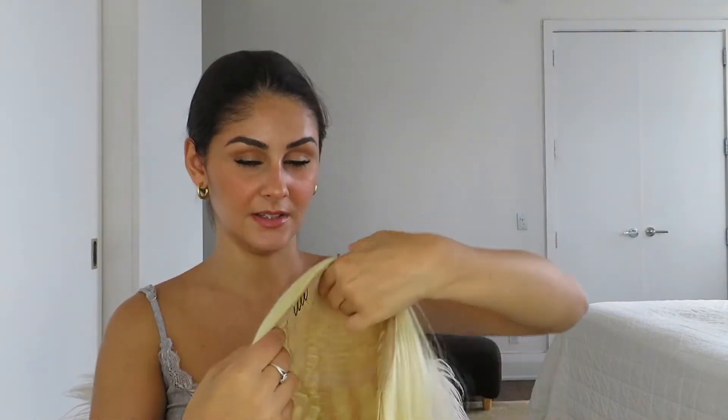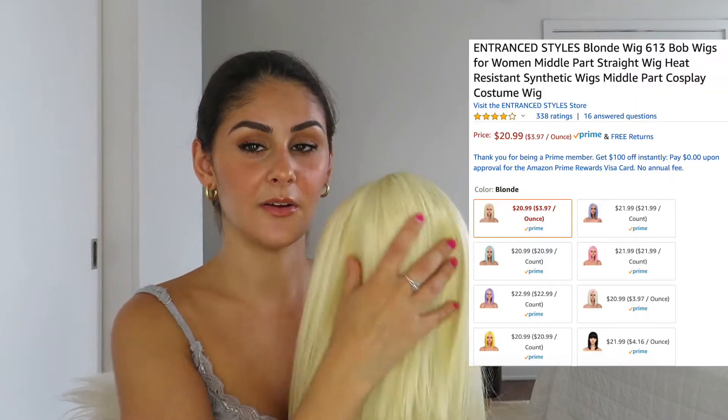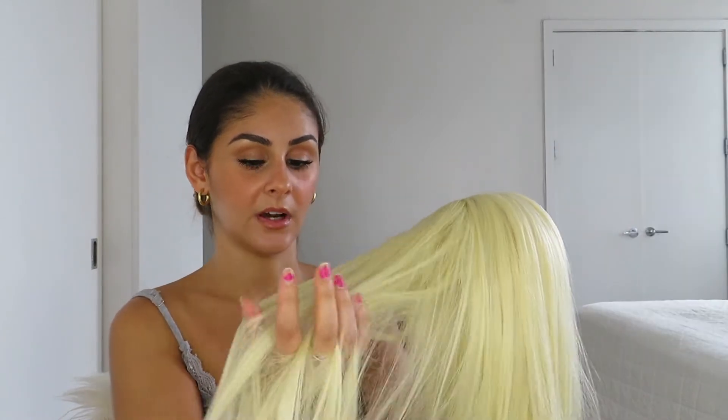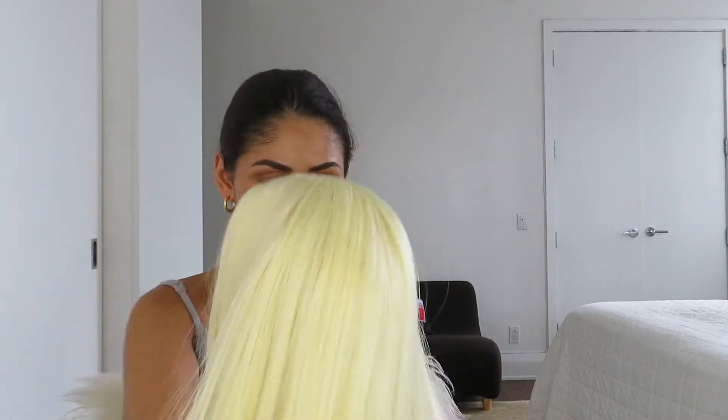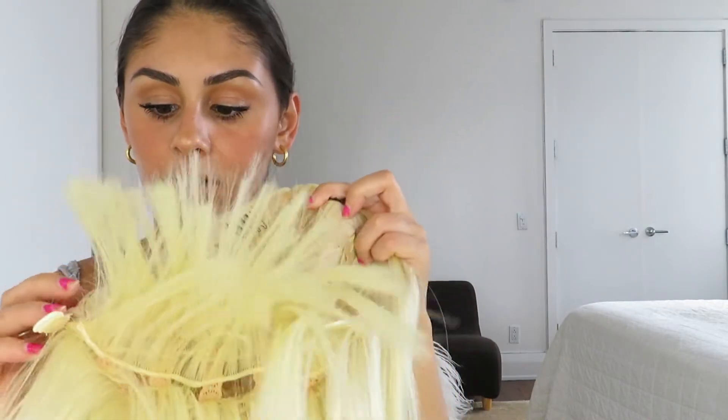I'm gonna try on the blonde one just so I can get it over and done with. It's more yellow than blonde — that's why I'm not sure about this one. I should have gotten like a blue or something crazy. The feeling of this one is like better than real hair — it's so soft, it's amazing. It's shorter than the other one. This wig is not a lace front. It also has clips on the inside.